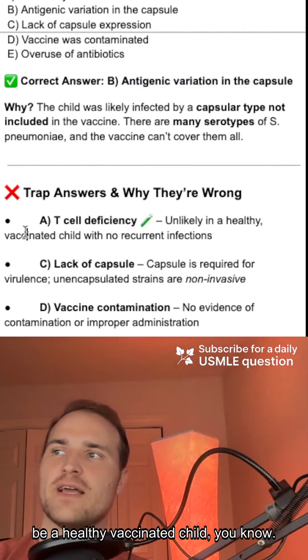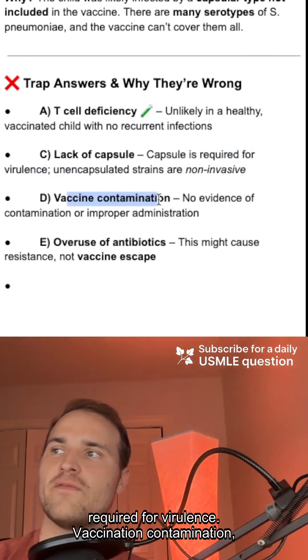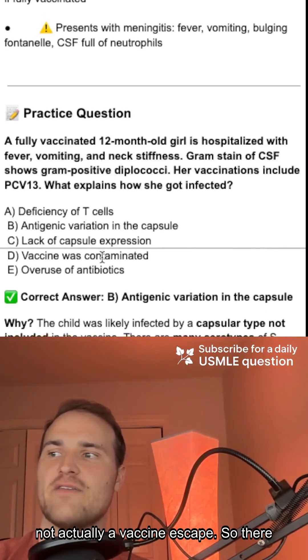Not T-cell deficiency — this is a healthy vaccinated child, so no. Lack of capsule? No, the capsule is required for virulence. Vaccination contamination? There's no evidence of that. Overuse of antibiotics? That might cause resistance, not vaccine escape.